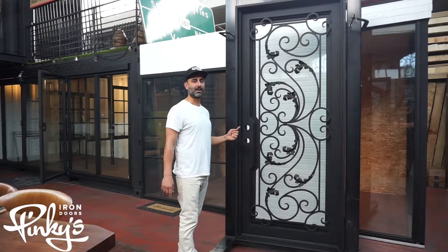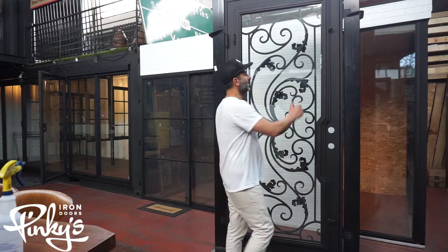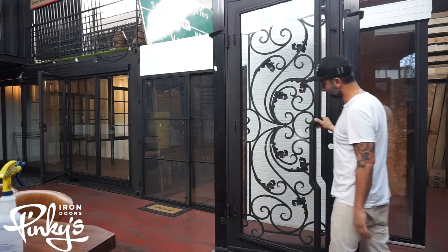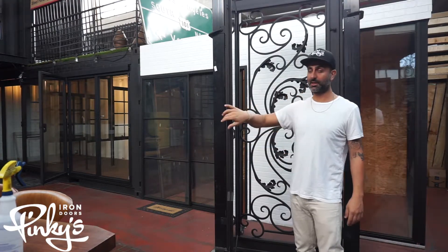We're going to go around the back and show you guys the back. We're on the back side of the Dream single door. There are a couple of glass panels — you just click over, tap, and the glass opens. Again, colors are available and glass types are available.